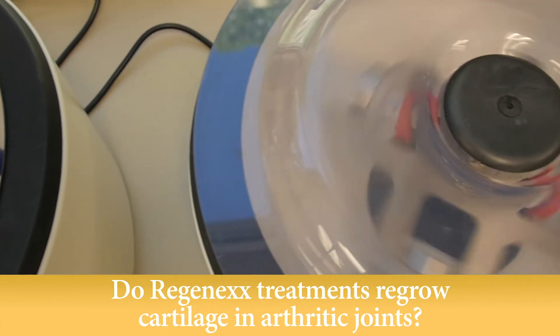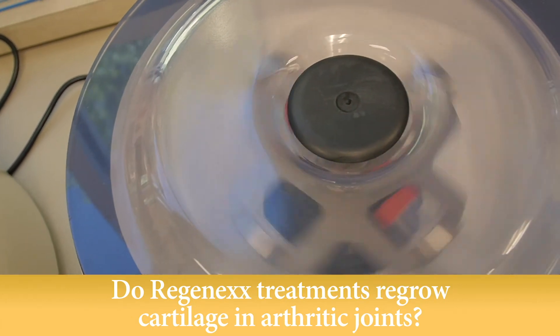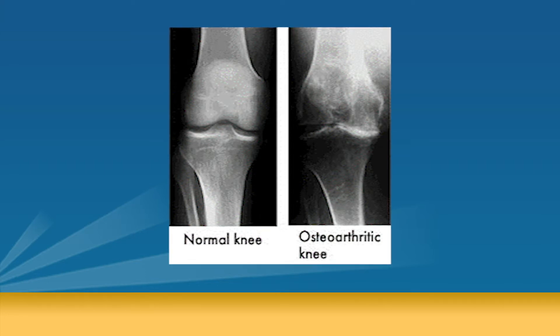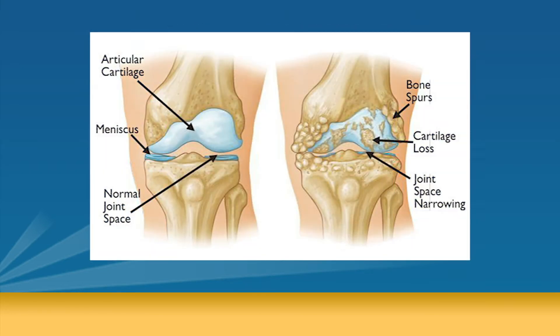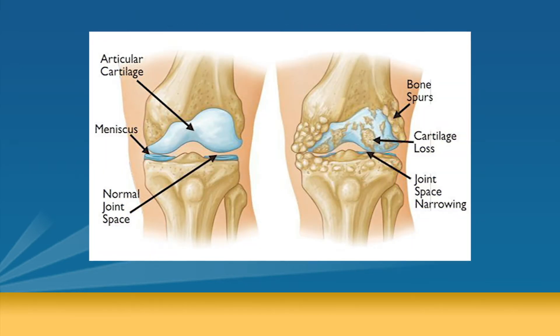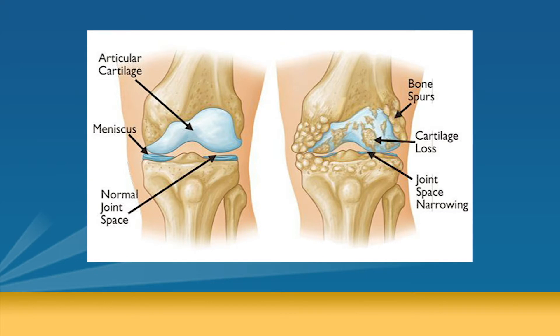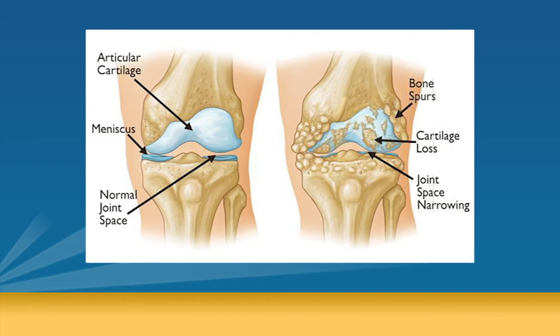Do Regenexx treatments regrow cartilage in arthritic joints? Absolutely not — that's a misnomer. If you go online or see ads in the mail, you'll see these treatments tout that they regrow cartilage. They do not do that; it's false information. What these treatments actually do — for instance if you have osteoarthritis in your knee — is stop the process from going any further, get the joint working the way it did before, relieve pain, restore function, and oftentimes keep you from needing a joint replacement.